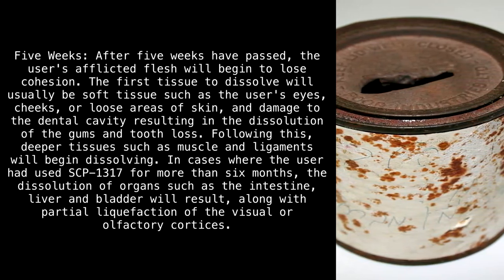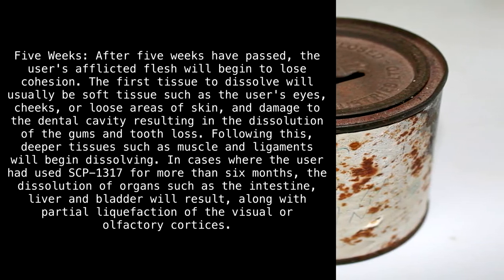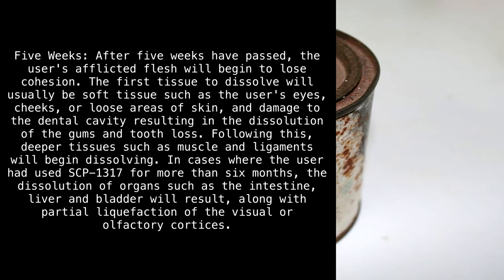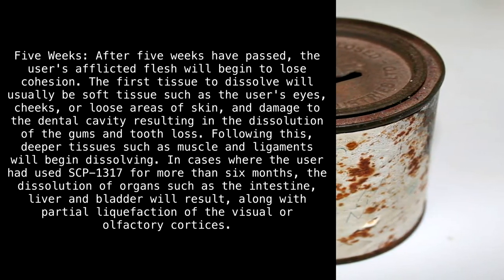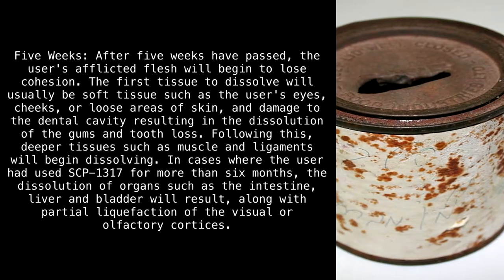Following this, deeper tissues such as muscle and ligaments will begin dissolving. In cases where the user had used SCP-1317 for more than six months, the dissolution of organs such as the intestine, liver, and bladder will result, along with partial liquefaction of the visual or olfactory cortices.